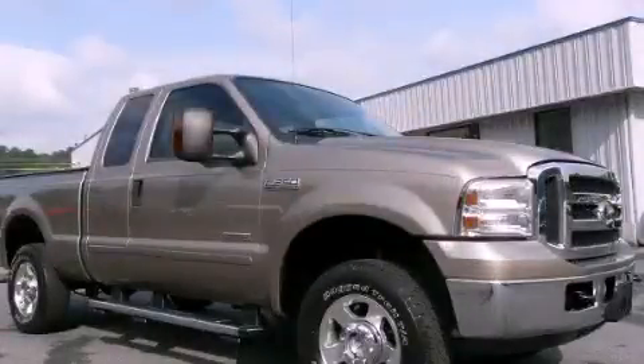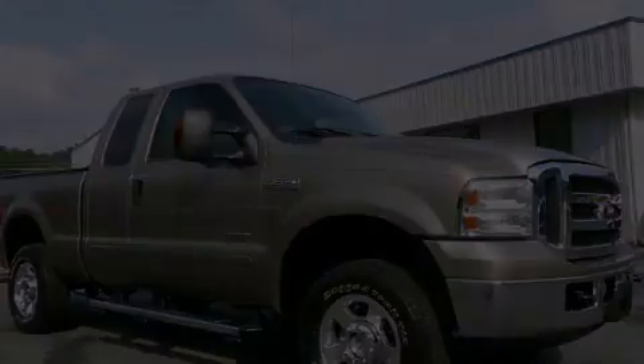This is a 2006 Ford Super Duty. Strong, durable, and dependable.